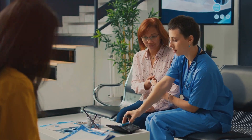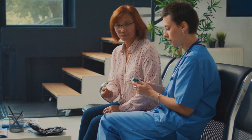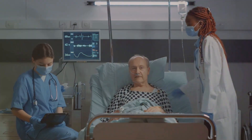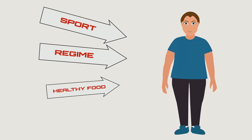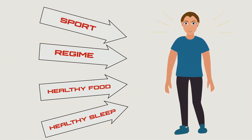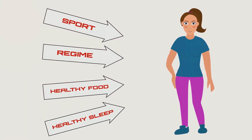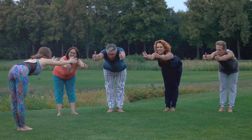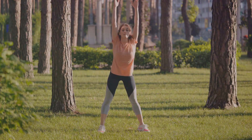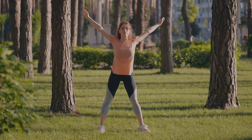Managing both conditions is imperative. Start with screening and diagnosis — if you have one condition, ensure you get screened for the other, as early diagnosis enables better management. Weight loss is another effective strategy, as it can improve both insulin sensitivity and reduce the severity of sleep apnea. For those diagnosed with sleep apnea, using a CPAP machine can enhance sleep quality and insulin sensitivity. Lastly, lifestyle modifications such as regular physical activity and a healthy diet are key to improving insulin resistance, reducing obesity, and potentially alleviating sleep apnea symptoms.